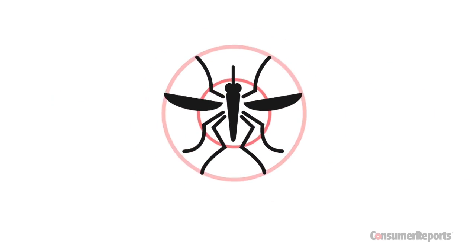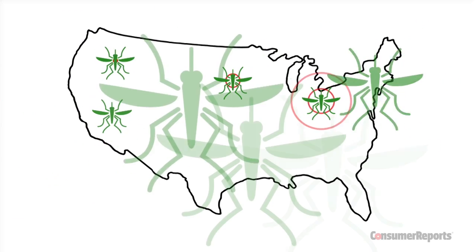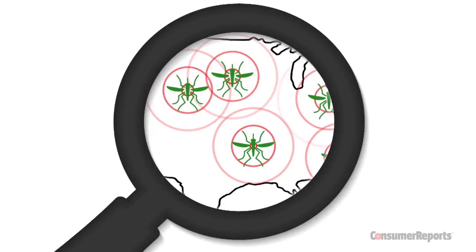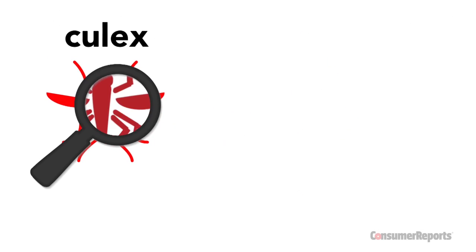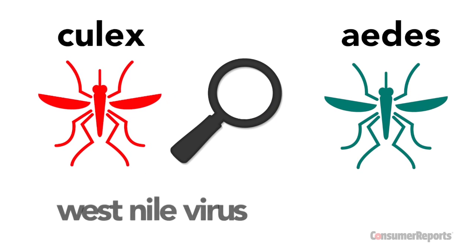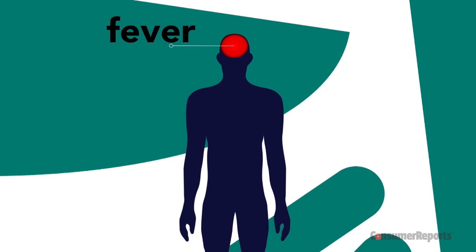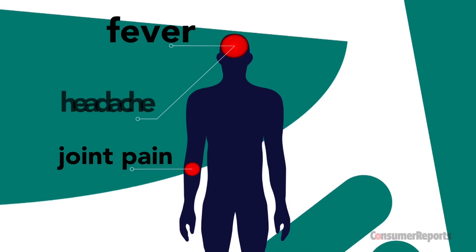Let's start with mosquitoes. Not only are they a nuisance, but in the U.S. they've become an increasing source of disease. The two most worrisome are the Culex and Aedes species of mosquitoes, which are known to spread West Nile virus and Chikungunya, respectively. Both diseases can give you fever, joint pain, and headaches.